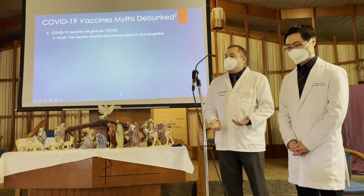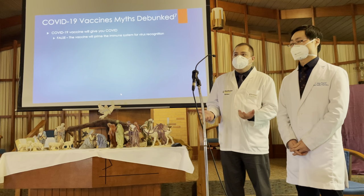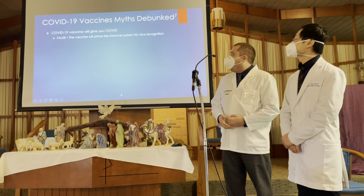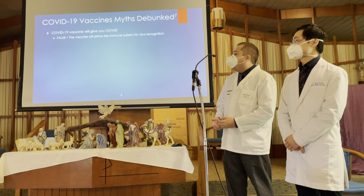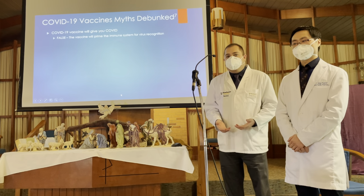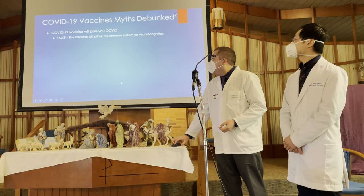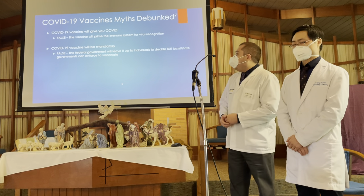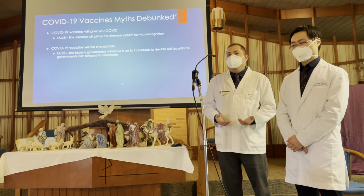Now we come to the myths part of the presentation — the rumors and misinformation you see on YouTube, Facebook, or Instagram. The first one: COVID vaccine will give you COVID. That is false. It will actually prime the immune system, as we discussed, triggering that antibody response so that if you do get COVID-19, you will be able to fight it off. The second myth: the COVID-19 vaccine will be mandatory. False. The federal government will leave it up to individuals to get the vaccine, though some states and counties may require it — not in Indiana.